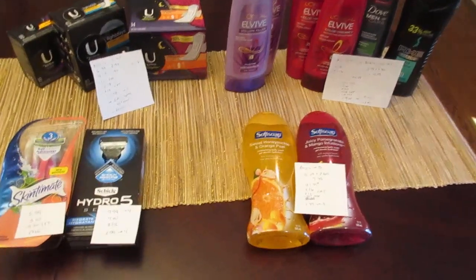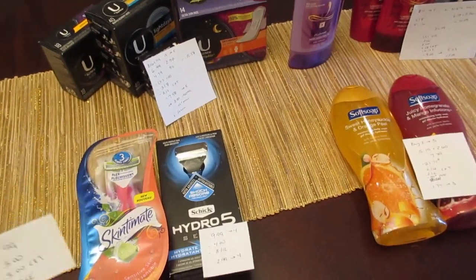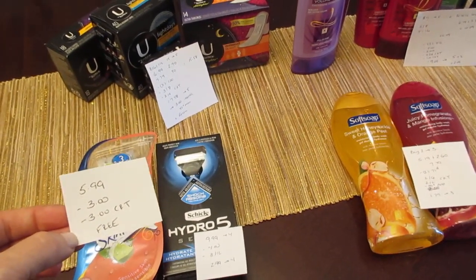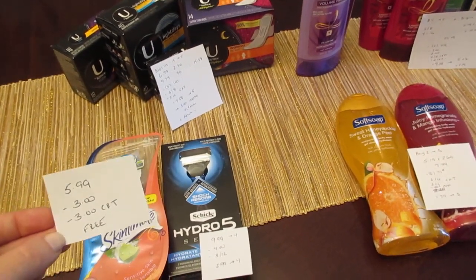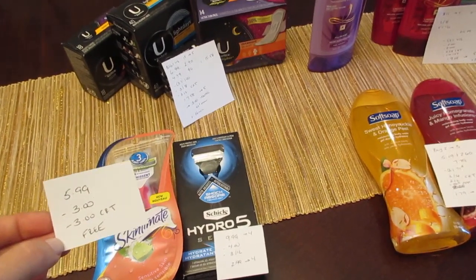The first deal I did is these Skintimate razors. They are part of a spend $15 get back $5. I only purchased one at $5.99 because I had the $3 coupon from today's insert and a $3 CVS coupon for these razors, so it made it a freebie, but it is tracking towards the spend $15 get back $5.